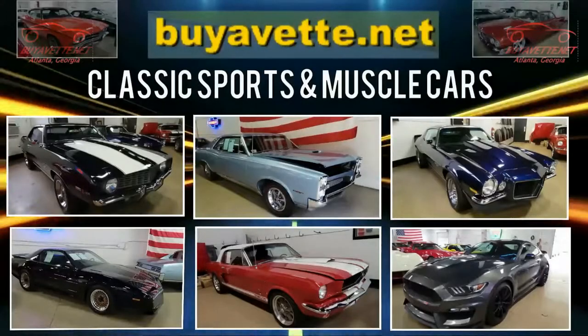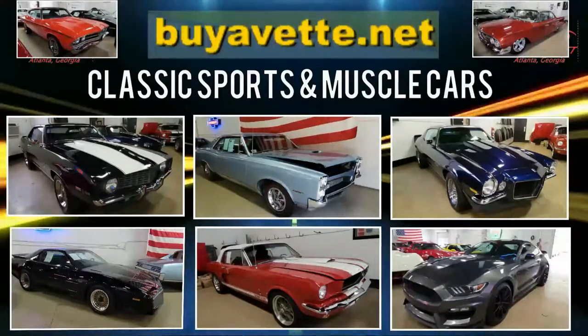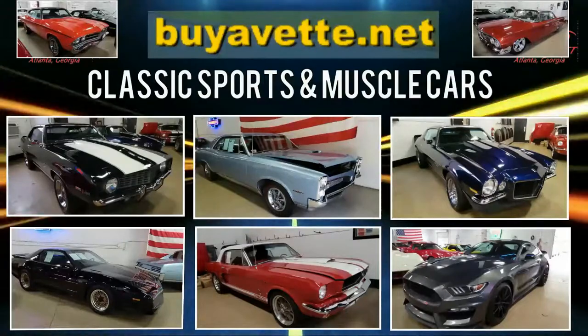We love our Corvettes and we specialize in those, but we also love all classic muscle cars here at BuyVette.net, and we have a wide selection of them. Whenever we see these classic cars, we love to be able to bring them to our showroom floor when it's possible.